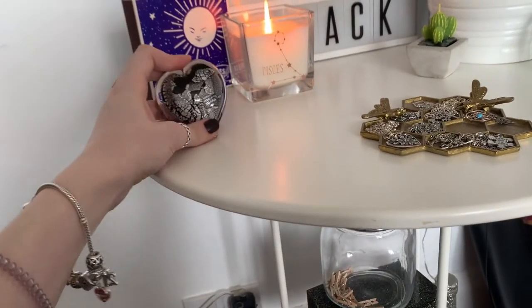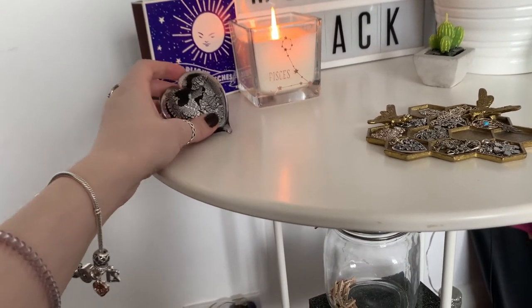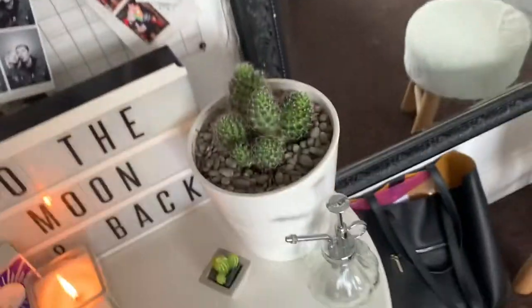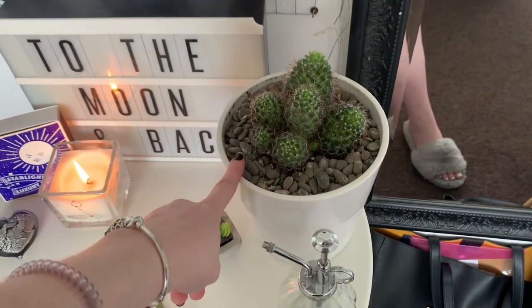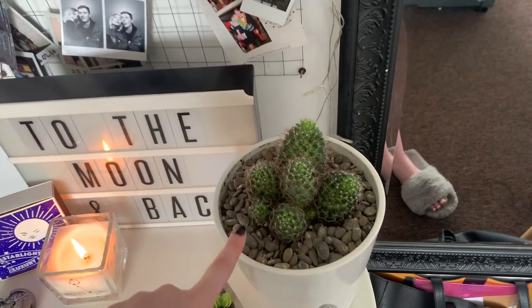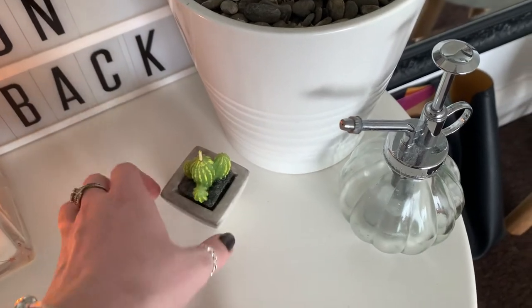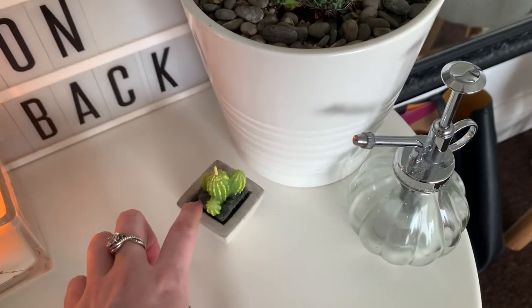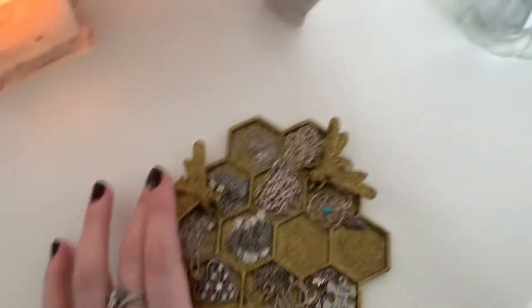I've got this glass heart which my granddad got me last year in the Isle of Wight. Then I've got this cactus — the pot and stones are from a gardening shop in Norfolk called Eden, but the cactus itself is from IKEA because I killed the original one. I also have a little cactus candle in a cement pot, and a small water spray from Amazon for my plants.